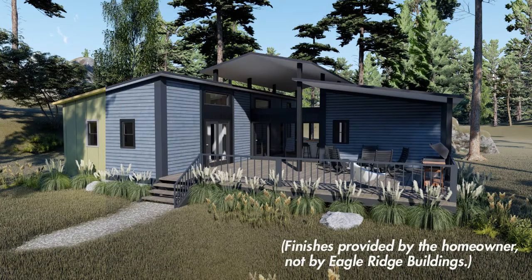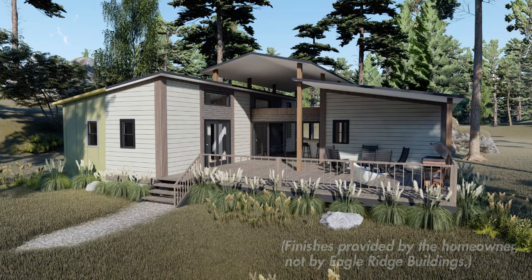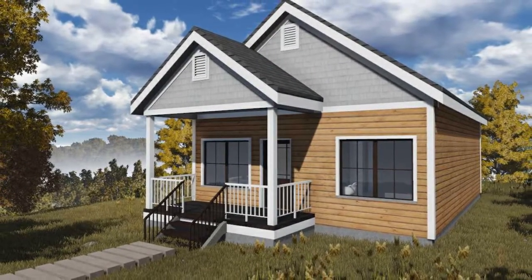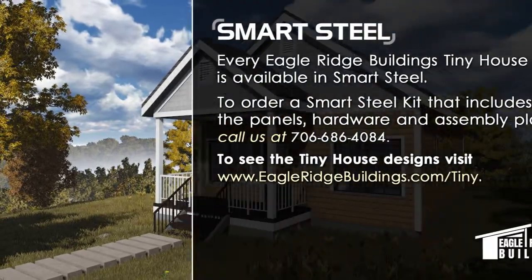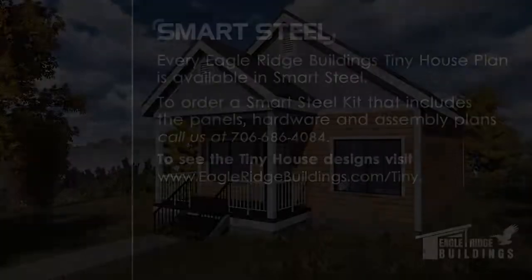Every Eagle Ridge plan is available as a Smart Steel kit, meaning you have the same access to great layouts, reliability, and style as the traditionally built options. The Eagle Ridge plans. A Smart Steel Kit.